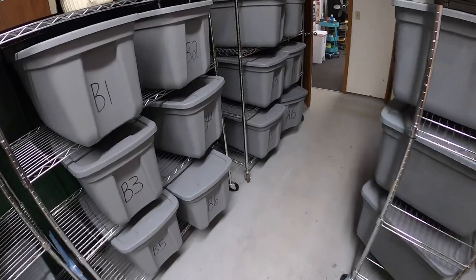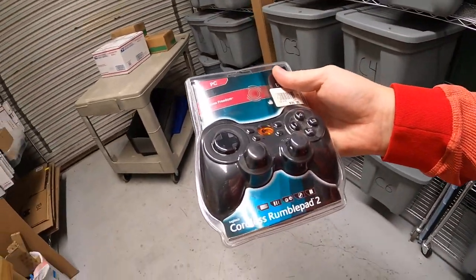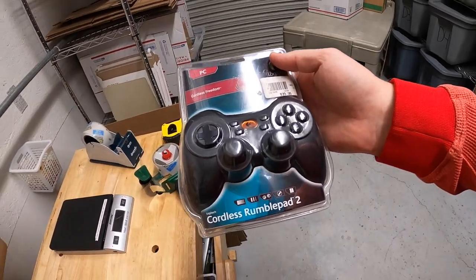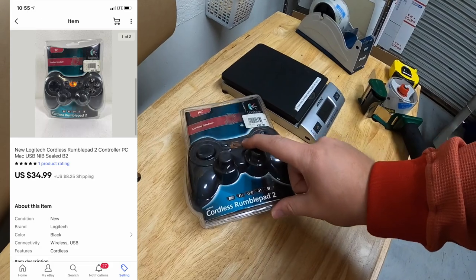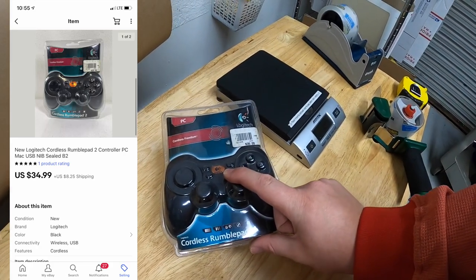Next thing we're pulling is in B2 — it is a Logitech PC cordless rumble pad controller. I got this at a garage sale last weekend for $5 and it sold for $34.99 plus shipping.